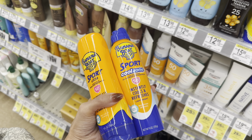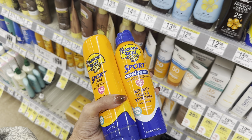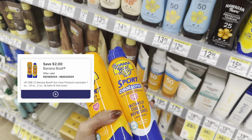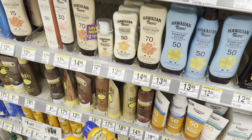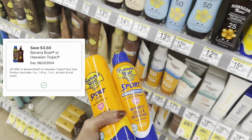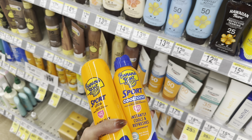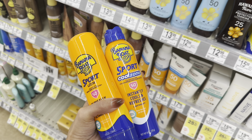That's a pretty good savings on sunscreen, especially going into summertime, and you can pay with Walgreens cash on this deal. Now if you don't have a five off two digital, check your account for a two off one on Banana Boat or Hawaiian Tropic. We may also have a $3.50 off one digital. Just depending on what you have, make it work so you can get the best deal possible with the digital coupons available to you.